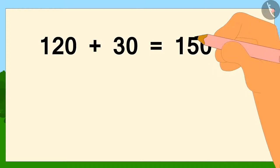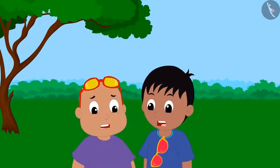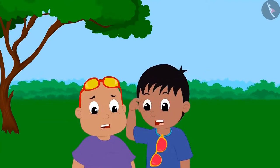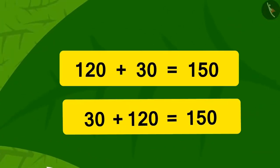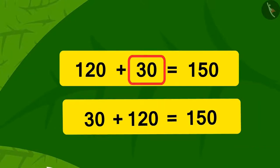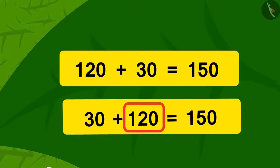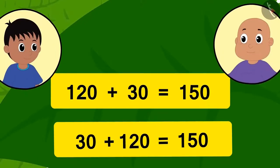Now Bablu is also happily dancing. Raju and Bablu wrote down the addition on paper as it appeared to them in their glasses. They are surprised how their glasses showed the same addition in two different ways. We can write the sum of 120 and 30 by adding 30 to 120 — we can write it in either of these two ways. The additions seen in both Raju and Bablu's glasses are perfectly correct.